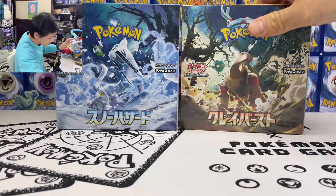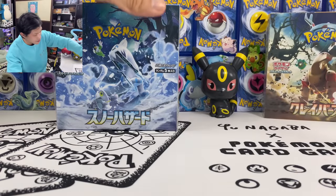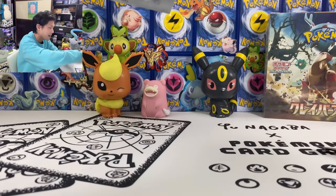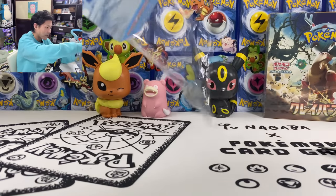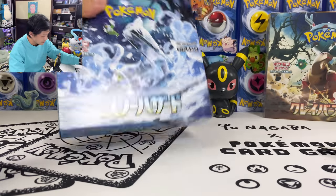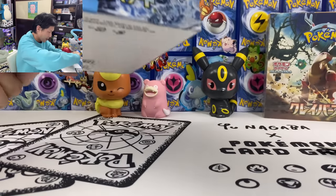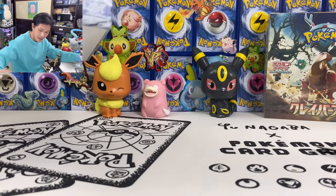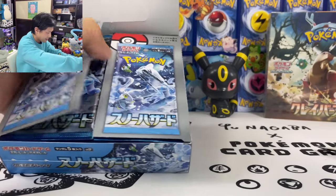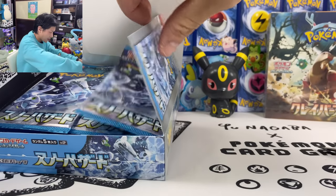Let's open the box. I'm seriously considering getting that promo box with the Iono deck box and sleeves, but it's really expensive. You just peel it from here — kind of similar to the SV base set. 30 packs. Please give me something good.